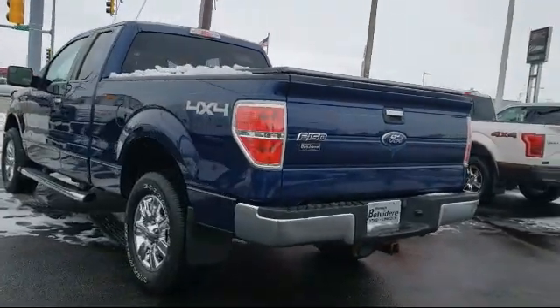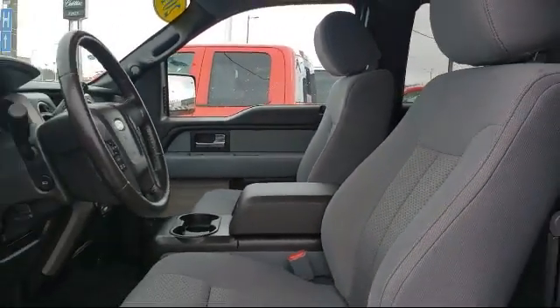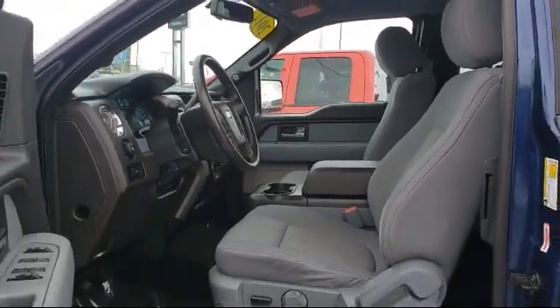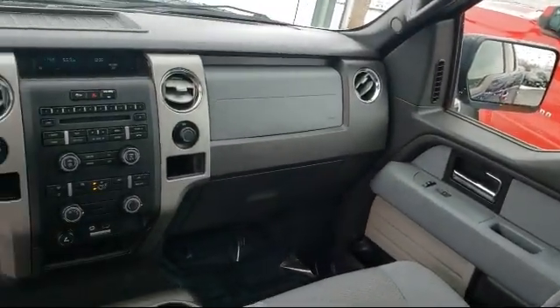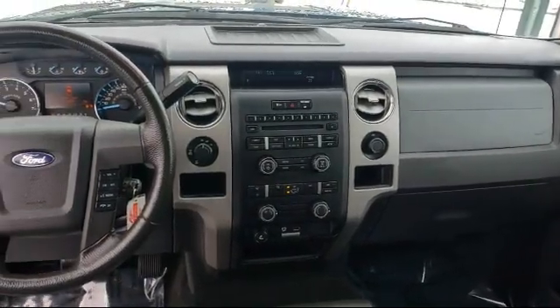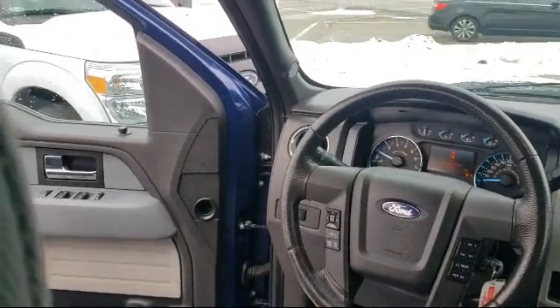Since 1883, the Manley name brand has been proudly serving our community. As the world's second oldest Ford dealer, we are locally owned and community focused. We pride ourselves on outstanding customer service. We're a little different and a whole lot better, so come visit us here at Manley Belvedere Ford.